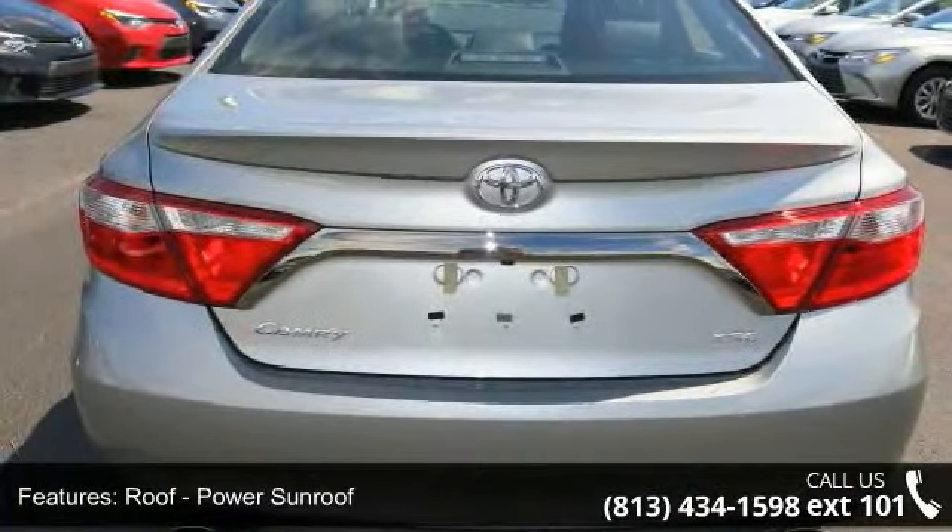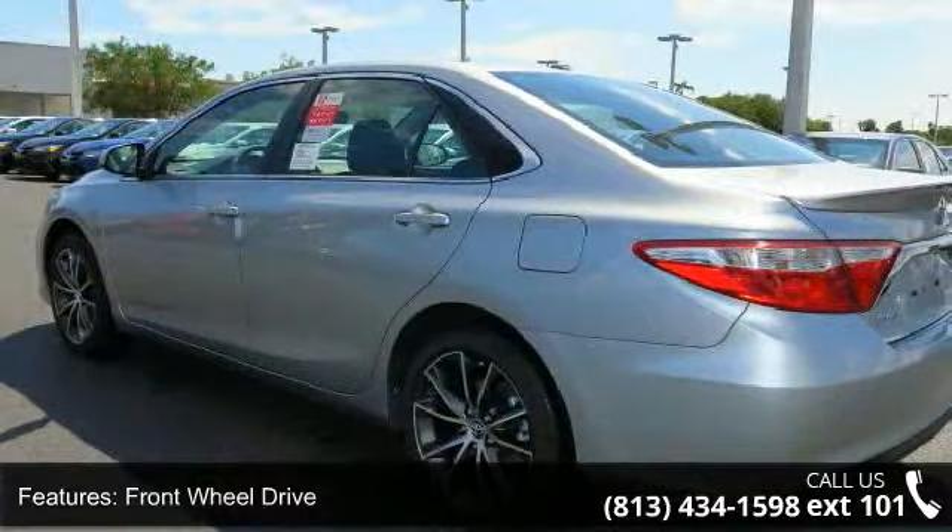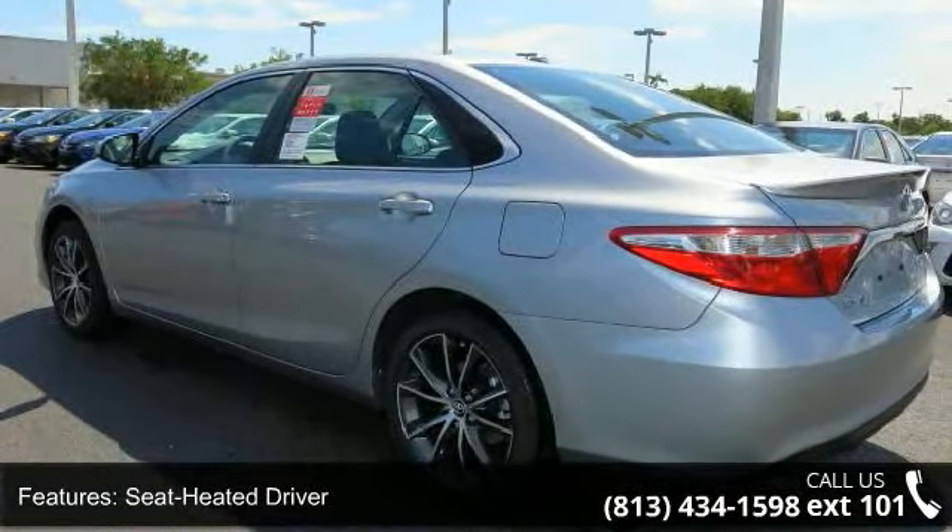Additional features include Power Passenger Seat, Audio Satellite Radio, MP3 Sound System, Wheels Aluminum, and Telephone Hands-Free Wireless Connection.